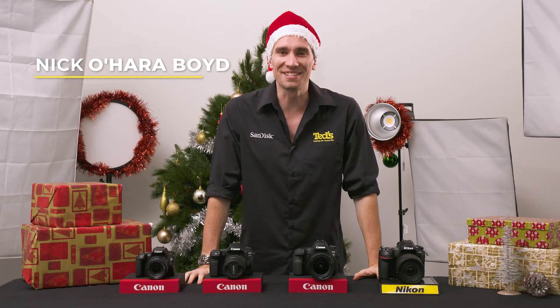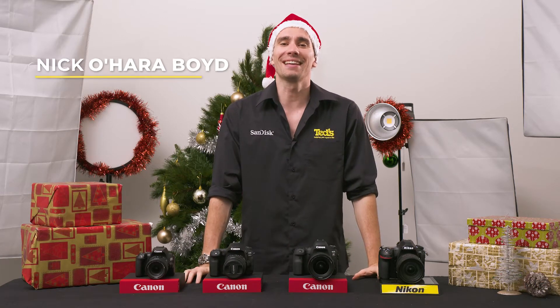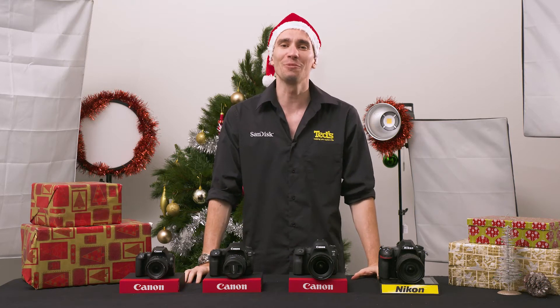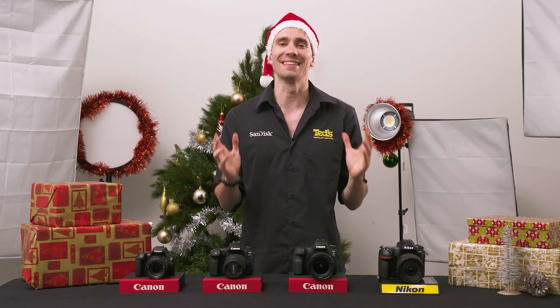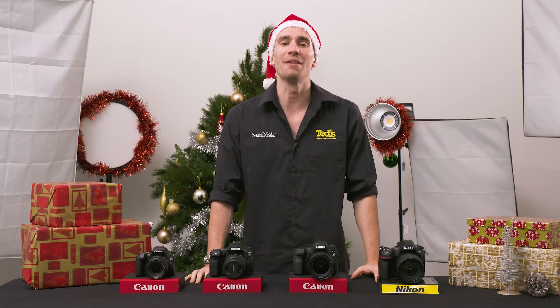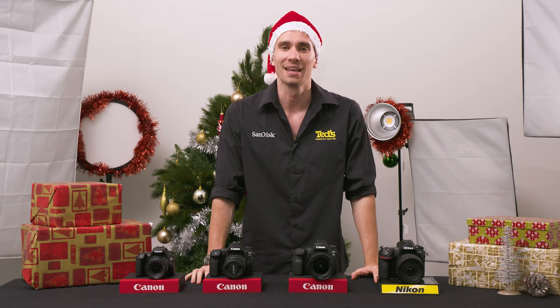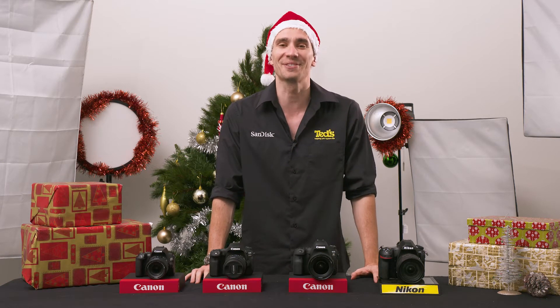Hey there, it's Nick here, getting you educated about gifting a DSLR camera this Christmas. Digital SLR cameras have long been a favourite for anyone looking to take the next step in their photography and venture beyond the safety and automation of compact cameras. Let's take a look at what DSLR cameras you should consider gifting this Christmas.